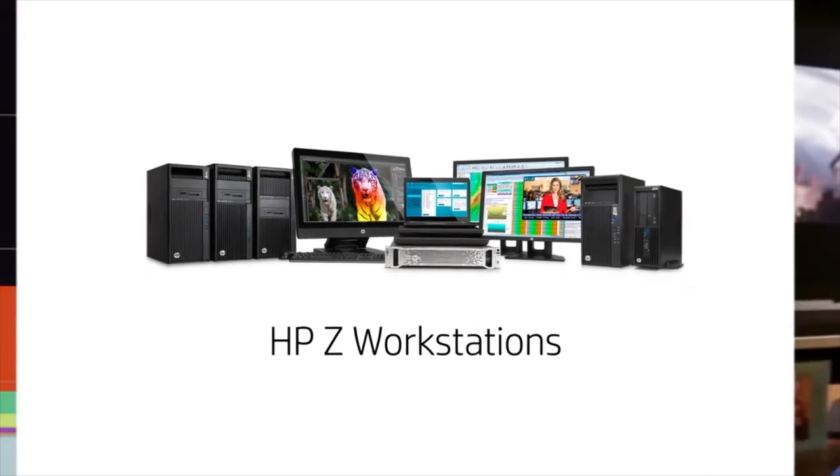So whether you're shaping dreams or building wonders, HP Z workstations make it all possible.